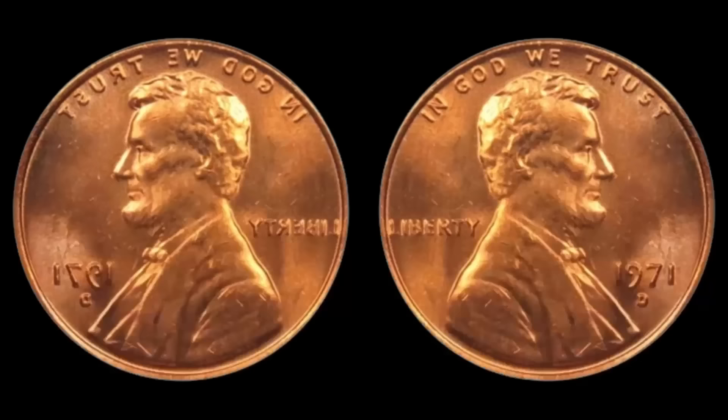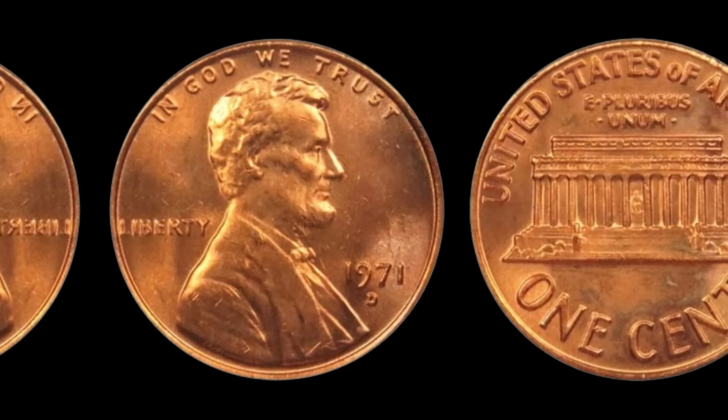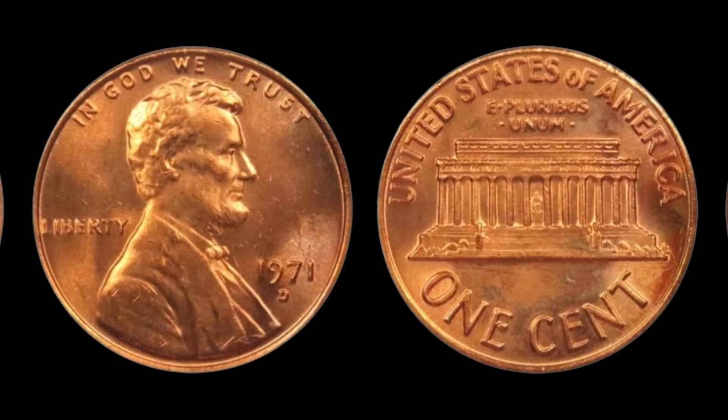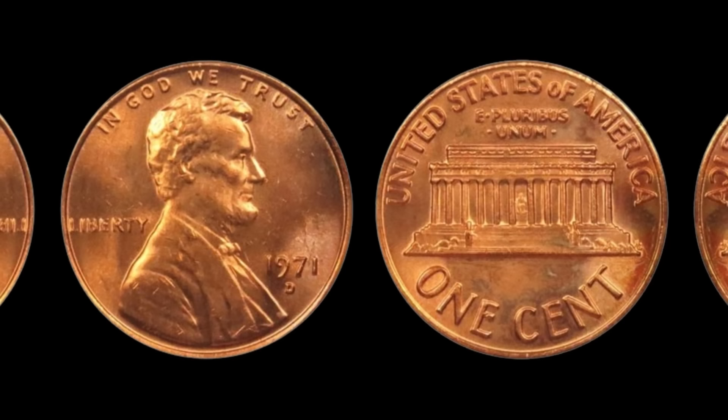Over the years, several of these rare pennies have surfaced, fetching staggering prices at auctions and private sales — some have even sold for over a million dollars. Imagine holding a seemingly ordinary penny in your hand, only to realize it's worth a fortune. The next time you come across a 1971 D Lincoln penny, take a closer look. You might just stumble upon a rare gem worth millions. Finally, this coin's value is $3.6 million dollars.